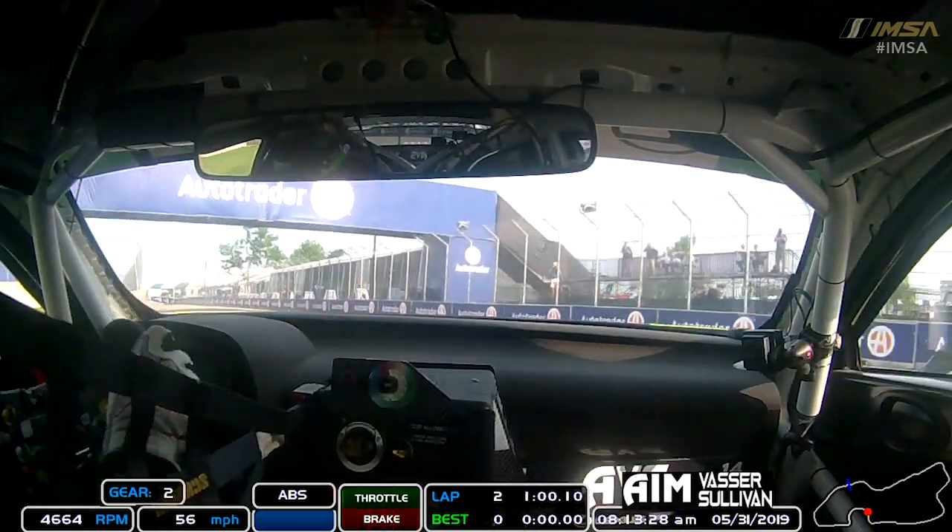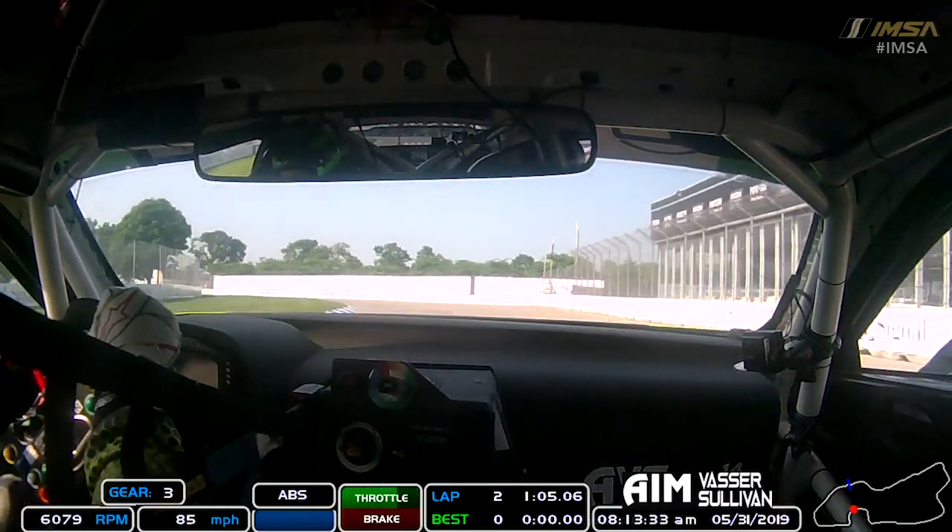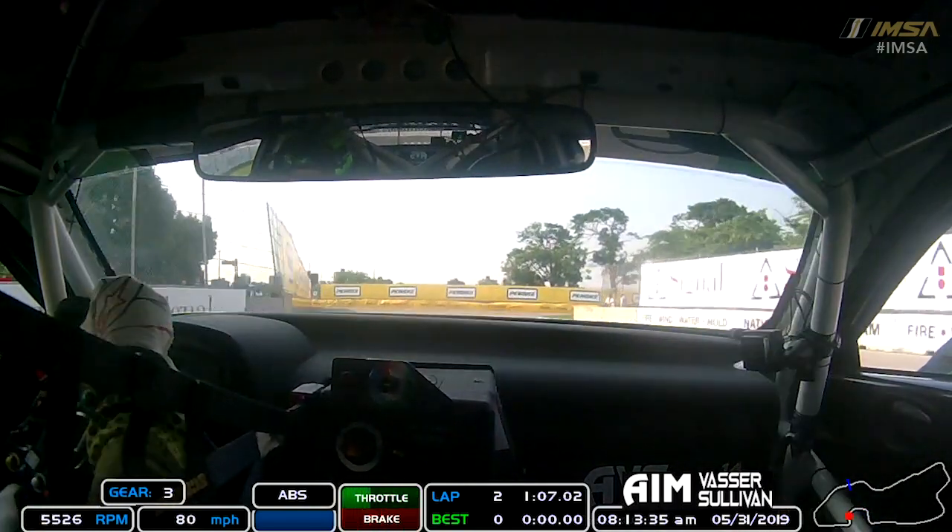Get down in tight, really close to the kerb but not on it. And then this corner — just a bit of maintenance throttle through it, long left hander, and then get it set up for this tight right hander.